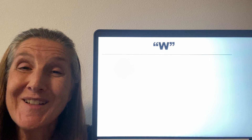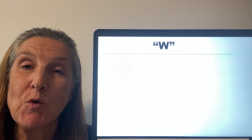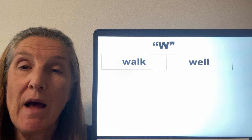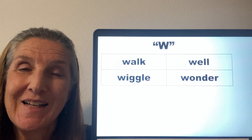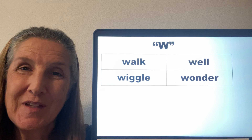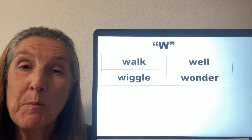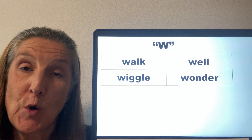This W sound can occur at the beginning of a word, as in walk, well, wiggle, and wonder. In these four words, we see that the W is followed by the vowels A, E, I, and O.